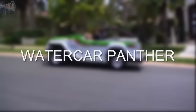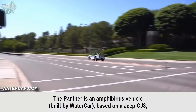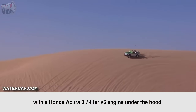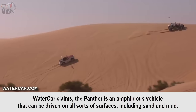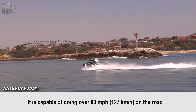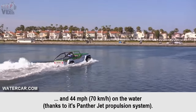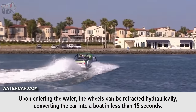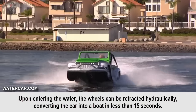Watercar Panther. The Panther is an amphibious vehicle built by Watercar, based on a Jeep CJ8, with a Honda Acura 3.7L V6 engine under the hood. Watercar claims that the Panther can be driven on all sorts of surfaces, including sand and mud. It is capable of doing over 80 mph on the road and 44 mph on the water, thanks to its Panther jet propulsion system. Upon entering the water, the wheels can be retracted hydraulically, converting the car into a boat in less than 15 seconds.